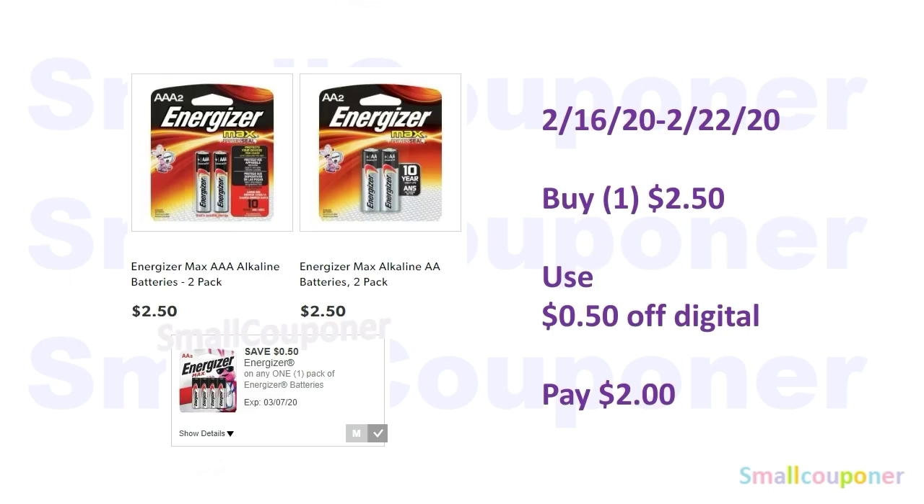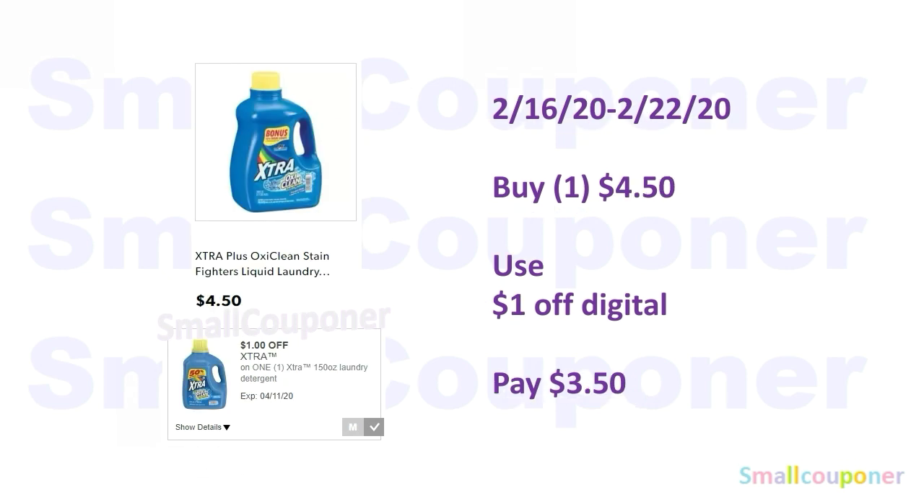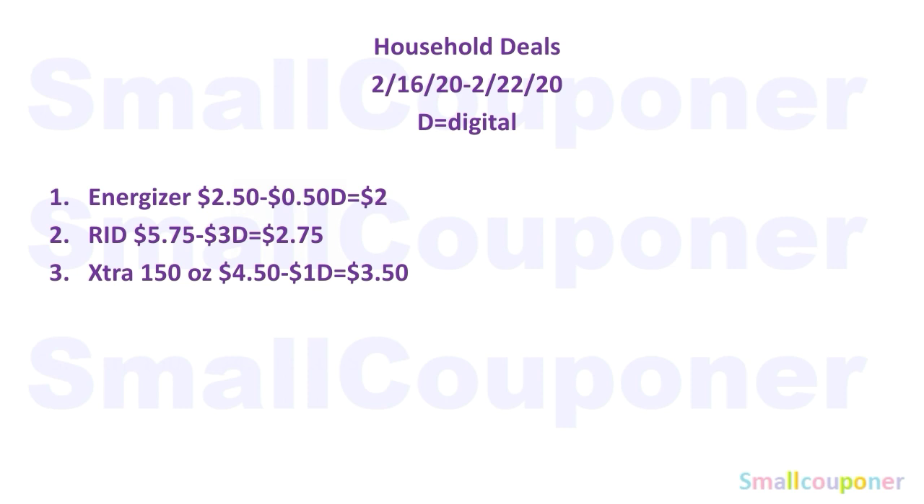Household deals. The Energizer two-packs — either AAA or AA — I did scan these in and they are working with the $0.50 off digital, and you'll pay $2.00. The Bugger Rid Home Lice, Bugs, and Dust Mite Spray, 5 ounces, is $5.75 — use the $3 off digital and pay $2.75. The Xtra Laundry Detergent, 150 ounces, is $4.50 — use the $1 off digital and pay $3.50. Those are all the household deals — take a screenshot if you need to.